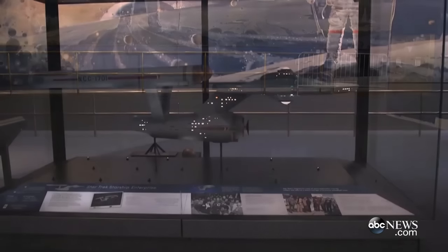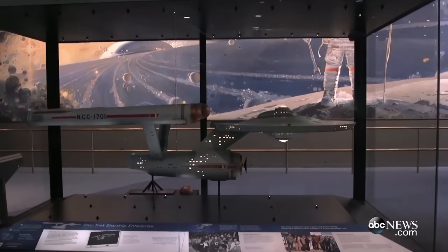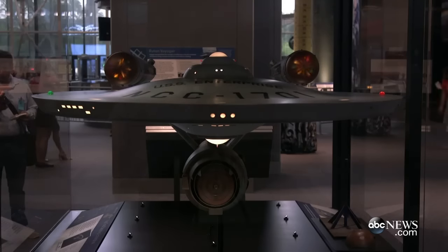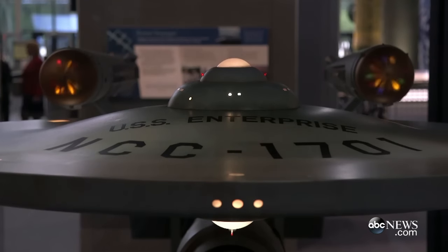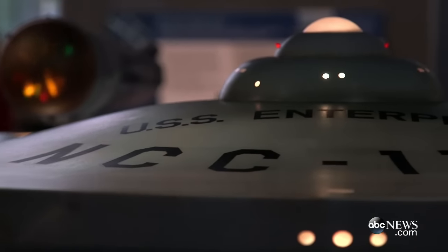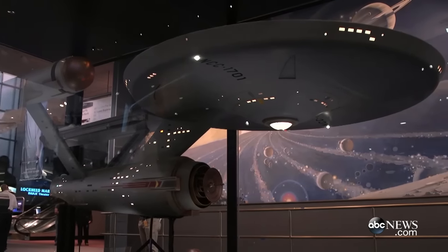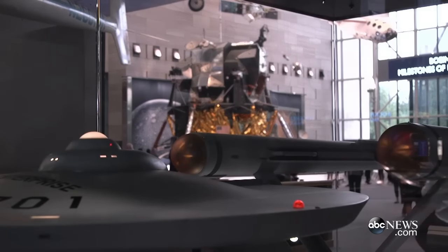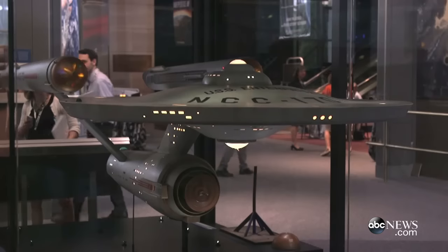Here we are, about three months later, and the Boeing Milestones Flight Hall is ready to open. Behind me you see the original studio model of the Star Trek Starship Enterprise. It's in its new, state-of-the-art, conservationally-appropriate case — it has climate controls, it has been completely restored and conserved, and we're delighted to have it here in the company of all of these other icons of aviation and spaceflight.